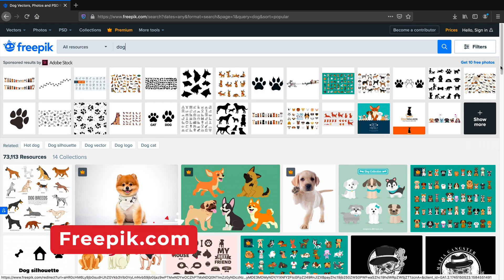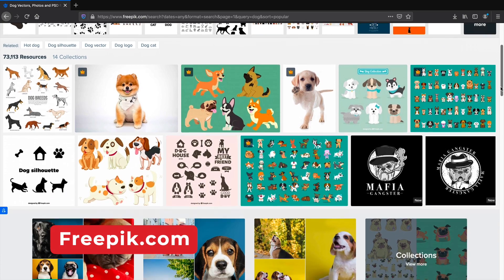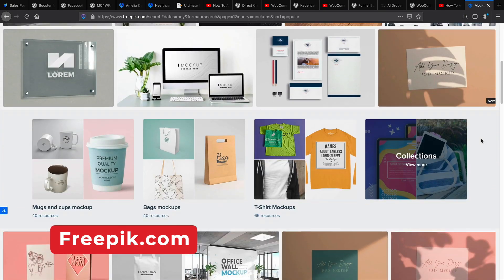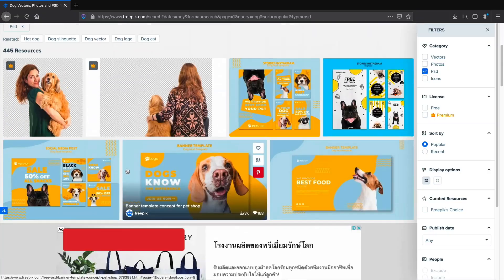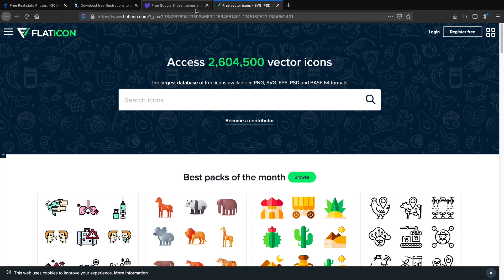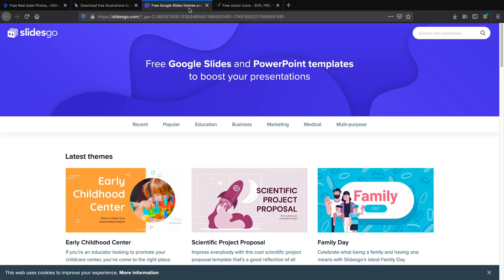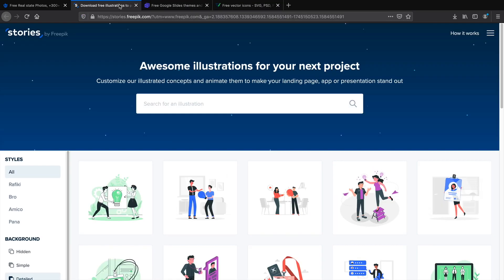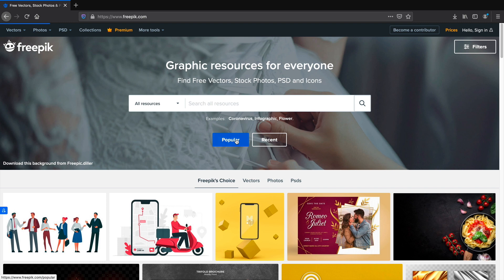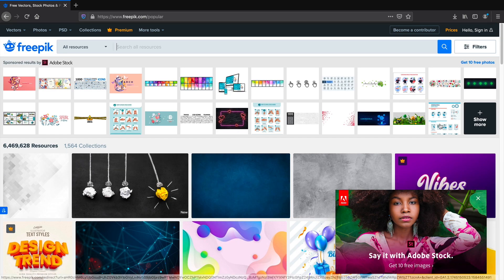Next is freepik.com. This is another free website where you can get free images. If you want to create mockups for your clients or for yourself, this website has tons of PSD mockups that you can use for free. In addition, they're part of other websites like Flaticon, Slidesgo, and Stories by Freepik, which offer other free services such as free slide presentations and free icons for your website. So if you love free stuff and you don't want to burn a hole in your pocket, be sure to check out freepik.com — it'll definitely save a lot of your money.